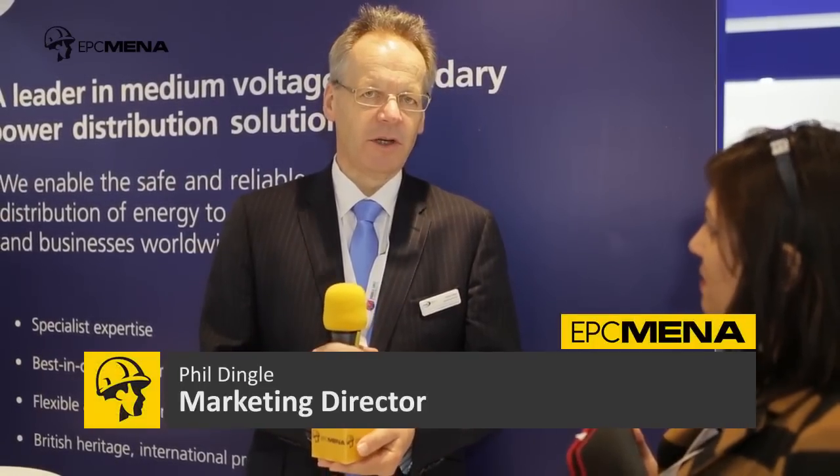Would you let us know more about yourself, the company, and the feature product you are having in the music division? Okay, so good afternoon. My name is Philip Dingle. I'm the marketing director with Lucy Electric.